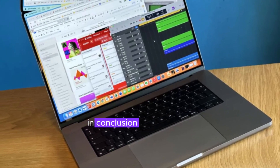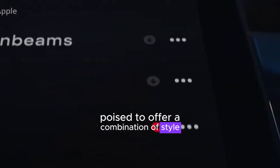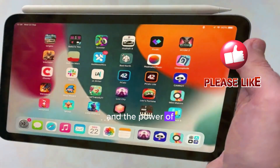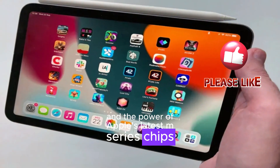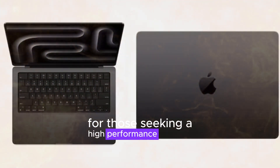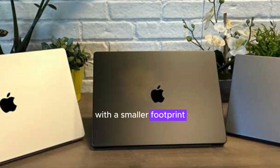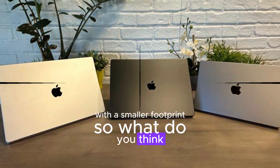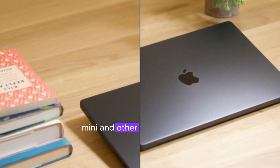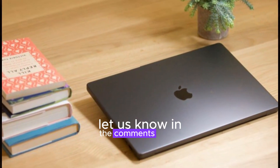In conclusion, the rumored Mac Mini is poised to offer a combination of style and substance. With a potentially updated design and the power of Apple's latest M-series chips, this compact desktop computer could be a compelling choice for those seeking a high-performance machine with a smaller footprint. Are you excited about these potential upgrades to the iPad mini and other Apple products? Let us know in the comments below.